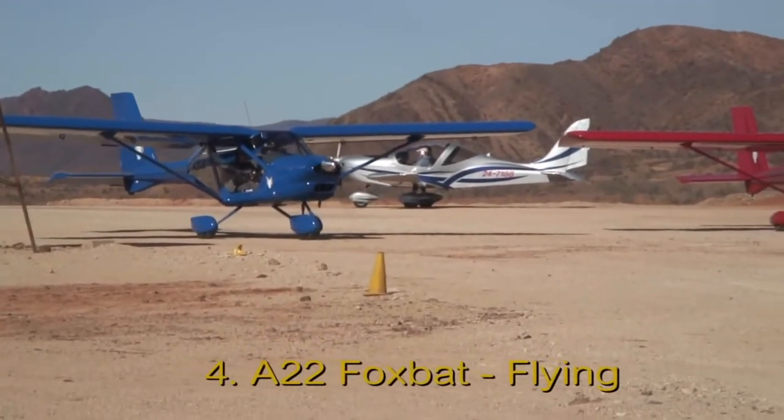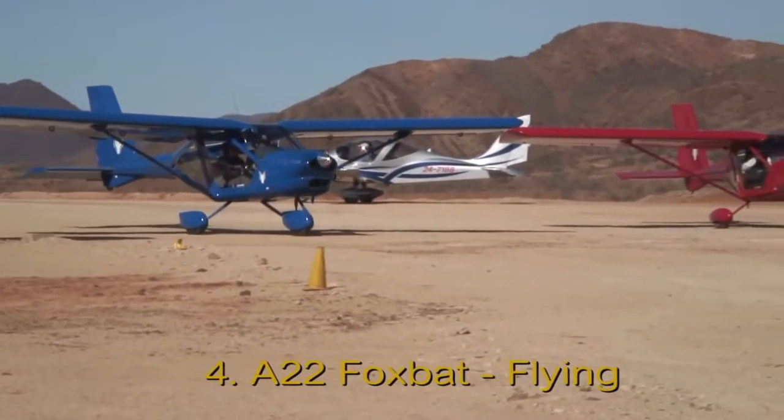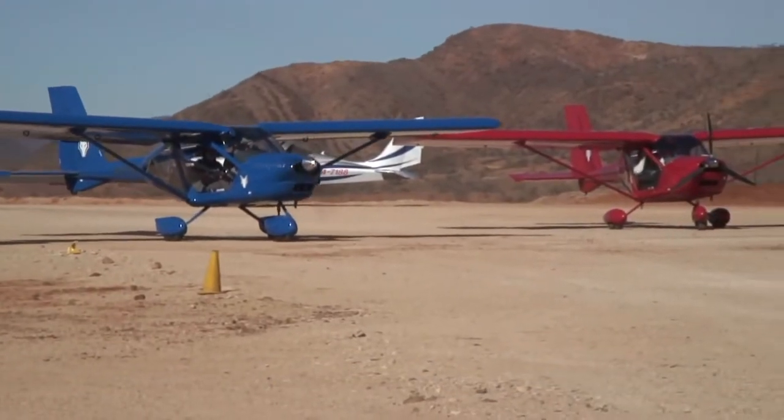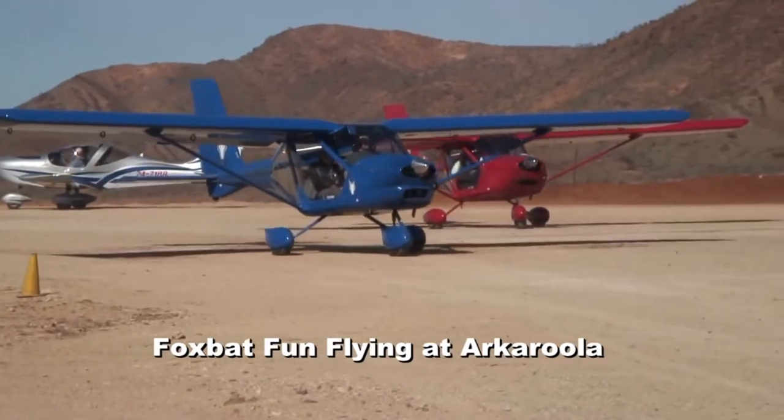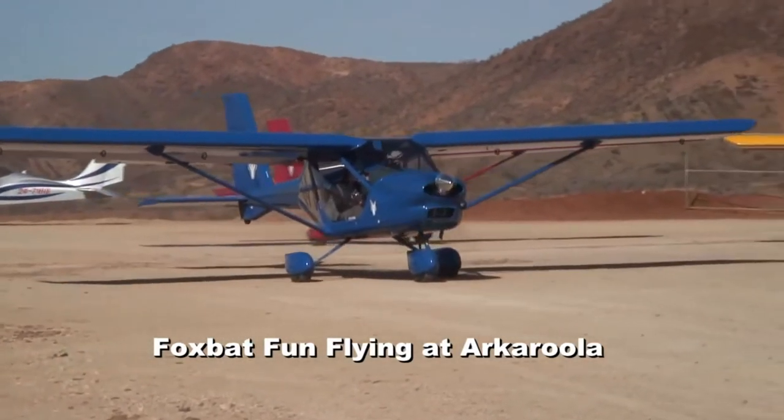So let's get to the main question: what's it like to fly the Foxbat? Another part of this video covers flying a circuit in the Foxbat, so here are some general comments about flying the aircraft first.